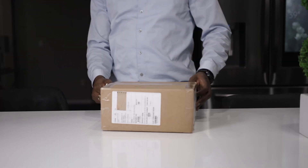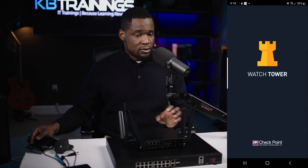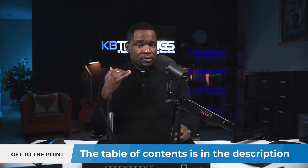In the next couple of days or weeks I'm going to create some videos showing you how to do many kinds of configurations on these two devices. Today we're just going to do the unboxing and some initial configurations on the 1590, and I'm also going to show you how to use the WatchTower application on your phone to connect to the security gateway and get all kinds of notifications and things you need to know about your network.